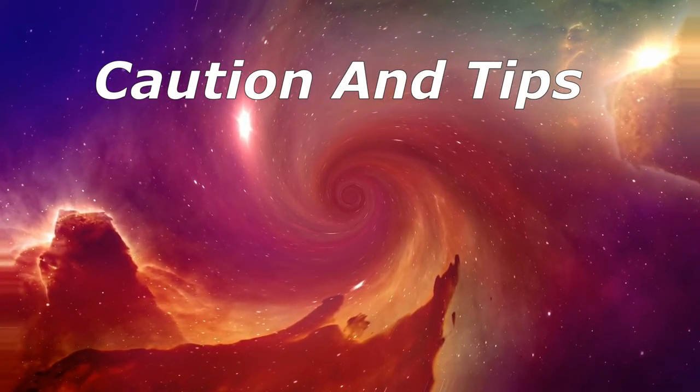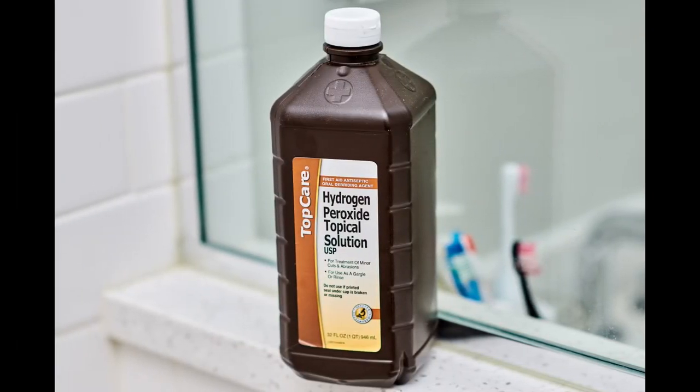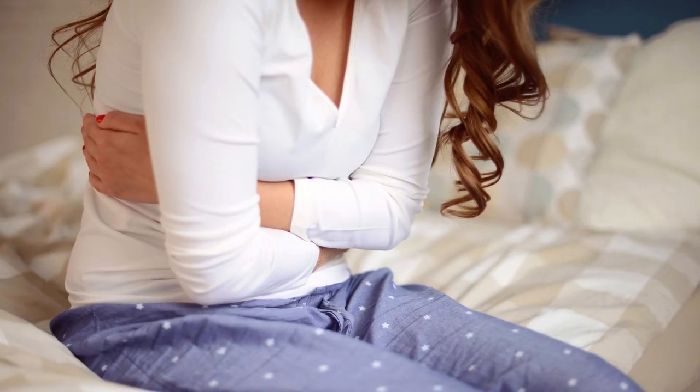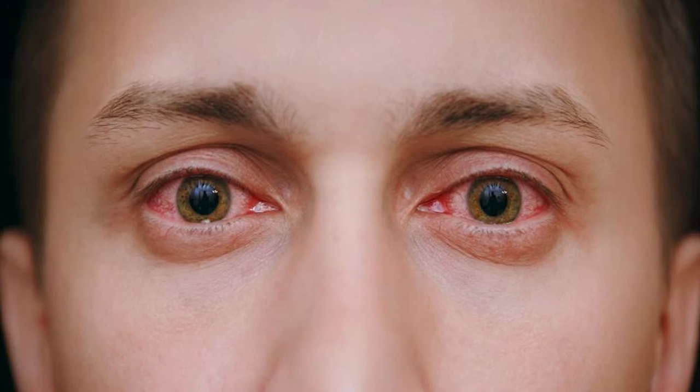Caution and Tips. Even though many people view hydrogen peroxide as a safe general disinfectant, please note that exposure can cause irritation of the eyes, throat, respiratory airway, and skin. Drinking hydrogen peroxide may also result in severe gastrointestinal effects. While household 3% hydrogen peroxide is generally safe, exposure to higher concentrations can come with risks. People should still apply caution when using 3% hydrogen peroxide, as it can be toxic if a person ingests, inhales, or gets it on their skin or in their eyes.